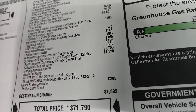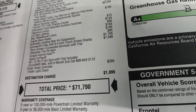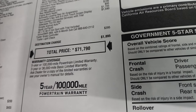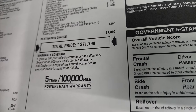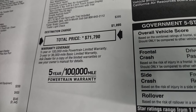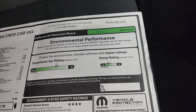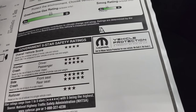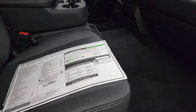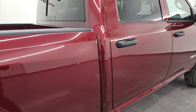This one also has Uconnect 5 with Nav at $1,590. Trailer brake controller is $395. Total MSRP is $71,790. To get your Summit price with rebates and incentives, there's a link to the website in the upper right. Warranty is three-year $36,000 bumper-to-bumper and five-year $100,000 powertrain. Environmental performance is a B on both greenhouse gas and smog rating. Safety gets four and five stars up and down the board — only rollover is three, but everything else is very safe.